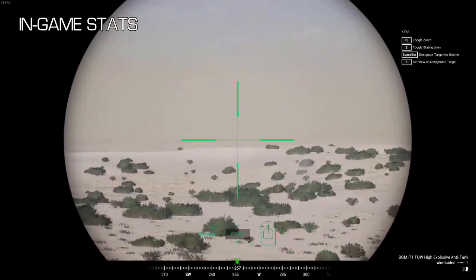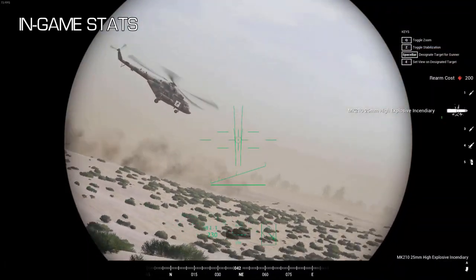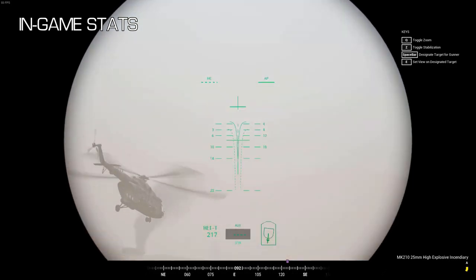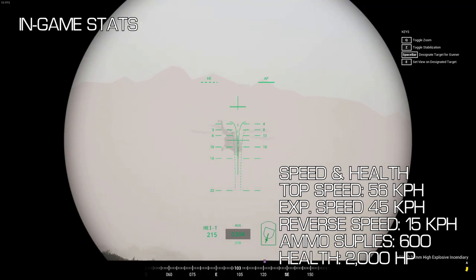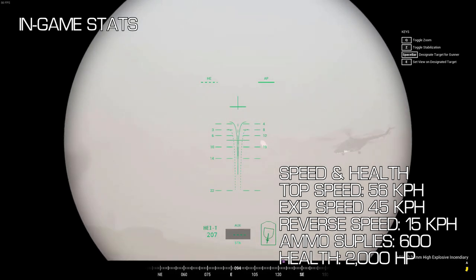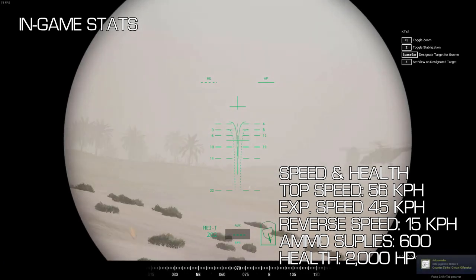Now we can discuss the in-game M2A3 and how it plays. You have three main roles in the Bradley: the driver, the gunner and the commander. As the driver, you have a similar environment to other tracked infantry fighting vehicles. However, like the FV520, you have 2000hp, not 3000hp like in the MBTs. The Bradley is a heavy and slow vehicle with a maximum speed of only 56km/h. This means it is tricky to get anywhere fast, so you have to think hard about the engagements you get into, what your escape routes are, and you may need to make use of your engine smoke more often.